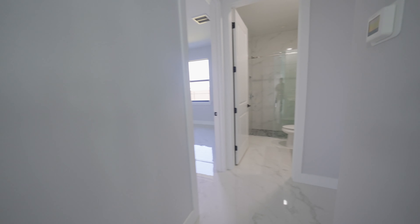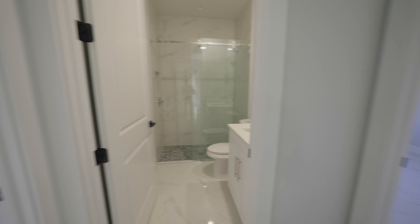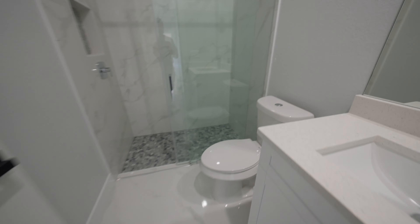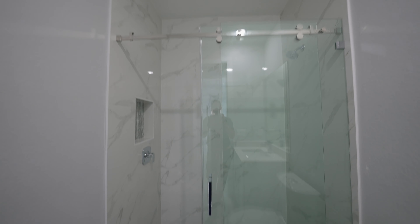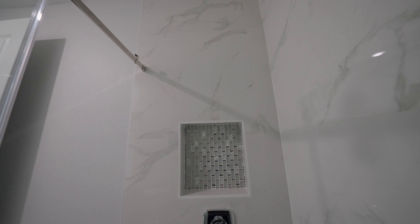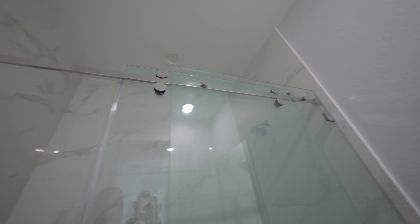Now we're going to the guest bedrooms. First is the guest bathroom, then guest bedroom one, and guest bedroom two. Remember the third bedroom is the den right off the front door. In the guest bathroom we have quartz countertops, an efficiency toilet, and the flooring is actually sealed natural stone — so it doesn't look chalky like some homes where it's left unsealed. Chrome fixtures throughout and an inset nook for shampoo bottles.